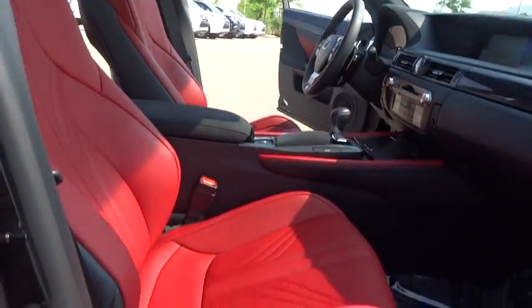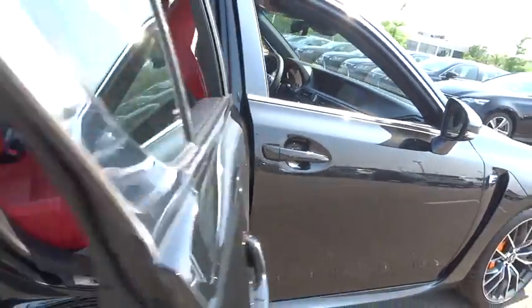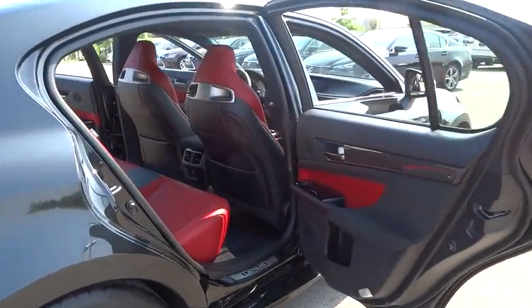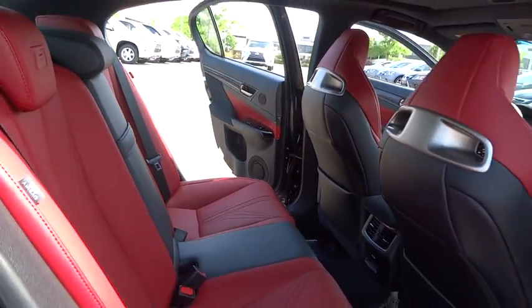Here are some of this vehicle's great options: navigation system, stability control, power passenger seat, keyless entry, traction control, anti-lock braking system, backup camera, steering wheel audio control, moonroof, leather-wrapped steering wheel.